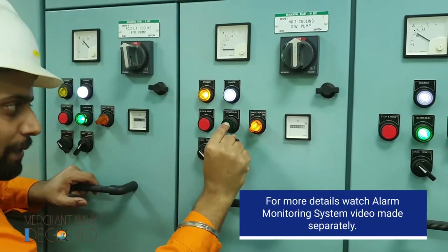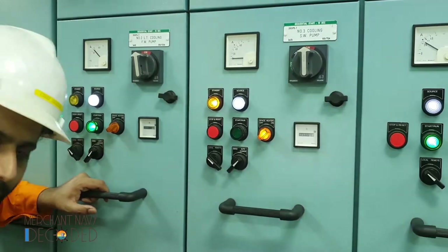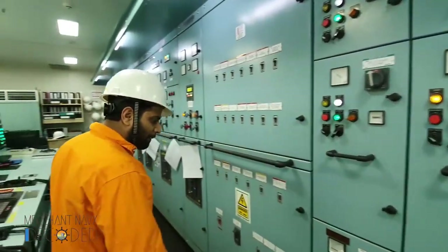This is the button to press start, this is the button to press stop, and this is the space heater. All motors on board ship have space heaters. Why? So that condensation does not take place and insulation does not get damaged. These are the group starter panels.